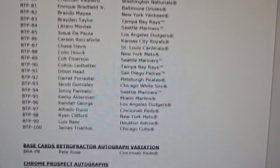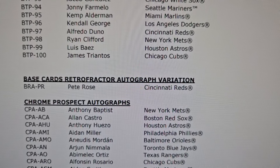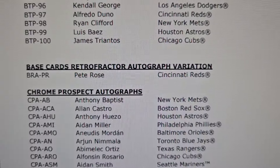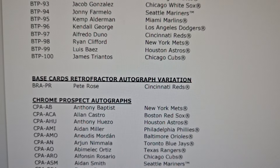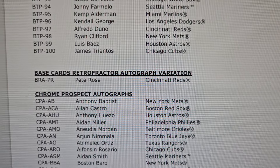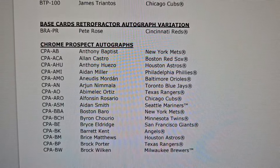Scrolling down further, the other big surprise: the base card retrofractor autograph variation — and there he is once again, Pete Rose is in the set. Wow, I want one. I'm going to try to snatch a case up tomorrow, see what happens. Hope they don't kill us with the price, but we will see.